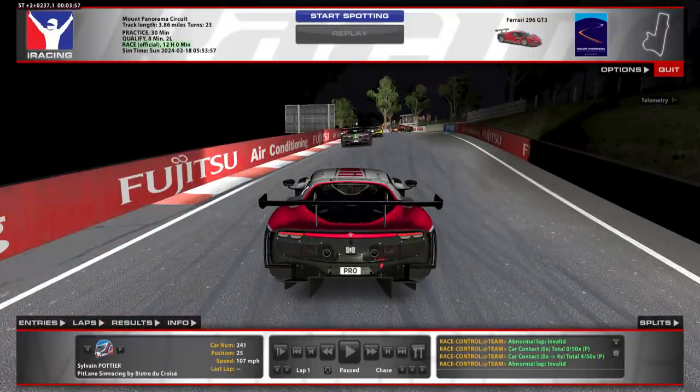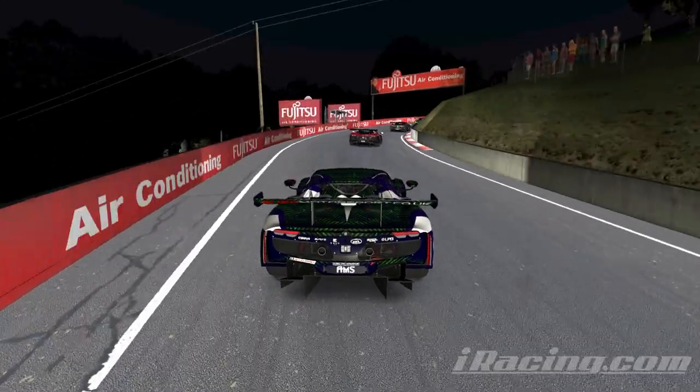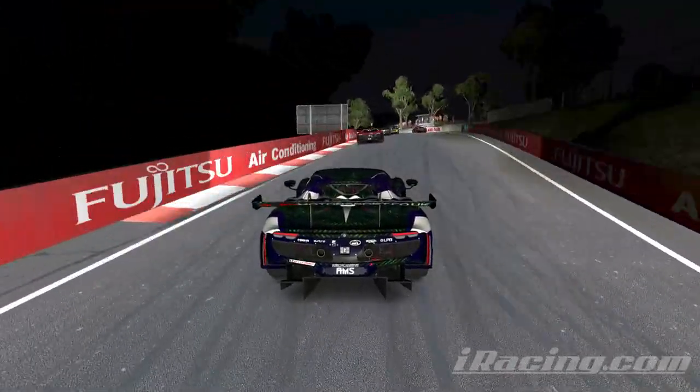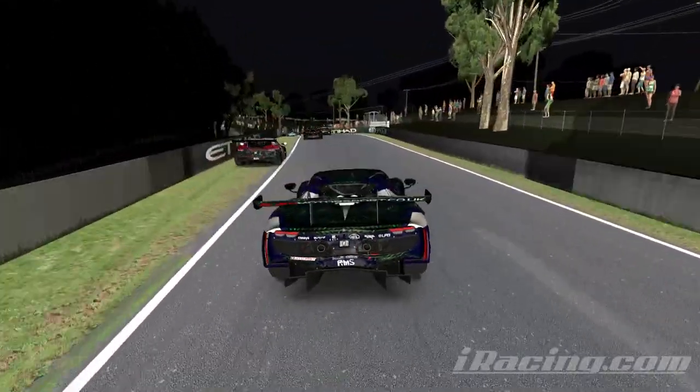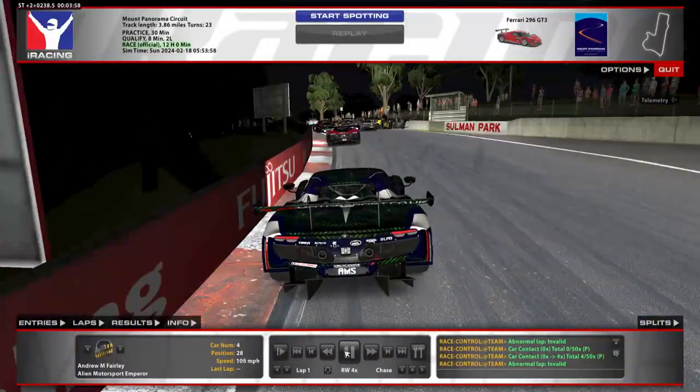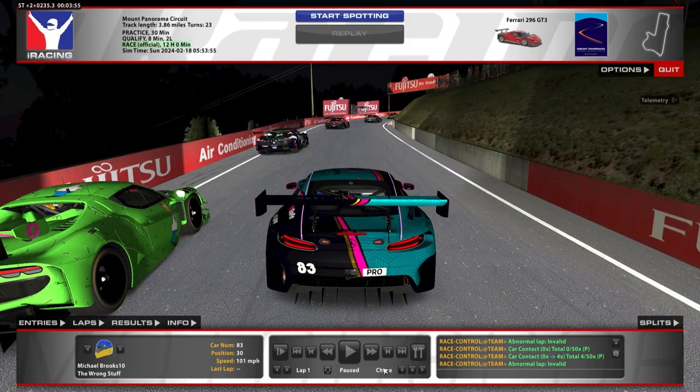And yet another Ferrari gets rear-ended from behind. Let's see this Ford car — wow, the car almost lifted off there for a minute. Just no one being able to check up in time. And at this point, even if you do try to slow down, everyone's stopped. There's just nowhere to go.